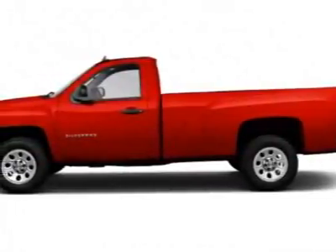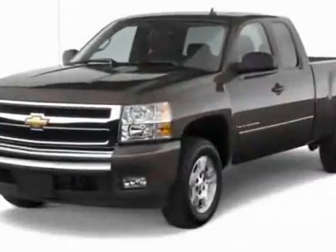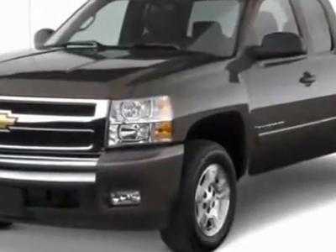Come take a look at this new 2012 Chevrolet Silverado 1500. For your protection, this vehicle has a full factory warranty.